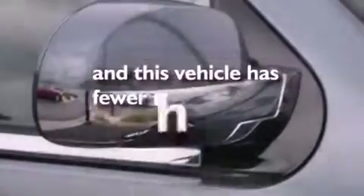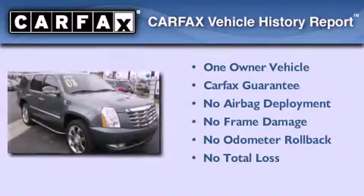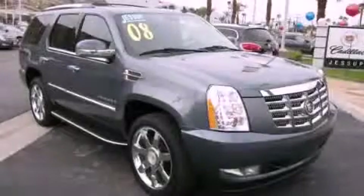This vehicle has fewer than 50,000 miles on the odometer. This Cadillac has had only one owner, and it qualifies for the Carfax buy-back guarantee. This vehicle is sure to sell fast — call and arrange your test drive today.